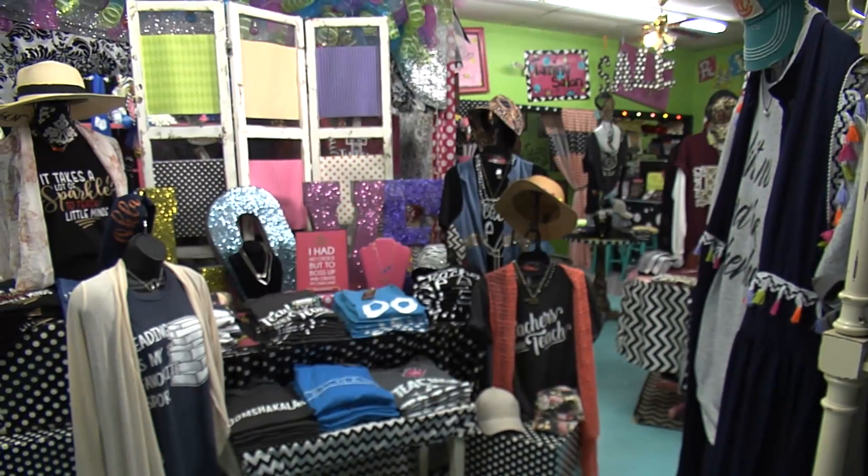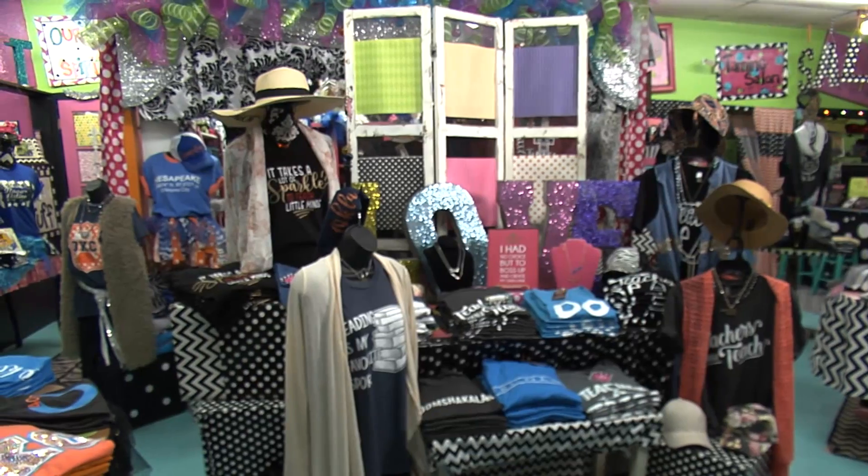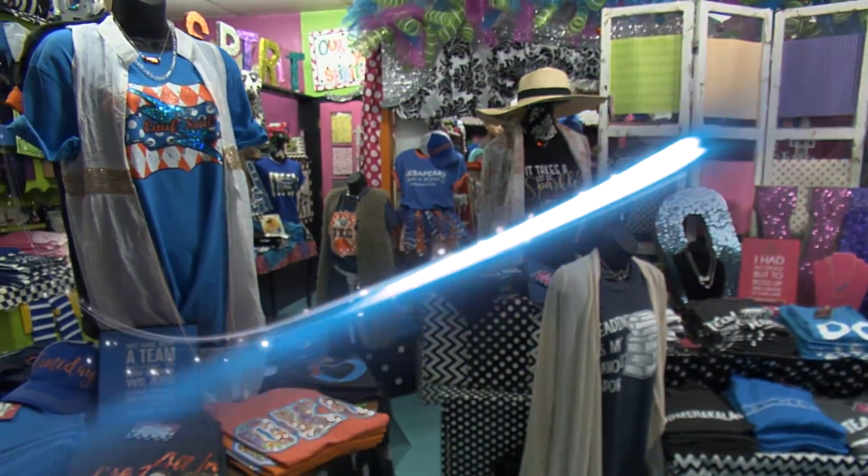And the fun doesn't stop once you're inside. The shop is home to all sorts of gifts and especially t-shirts. From custom designs to old favorites, we'll tell you how to get your hands on one a little later in the show.